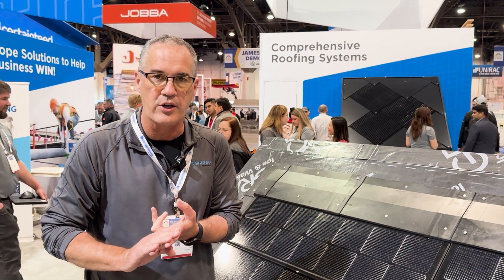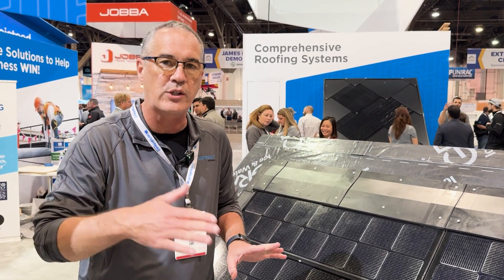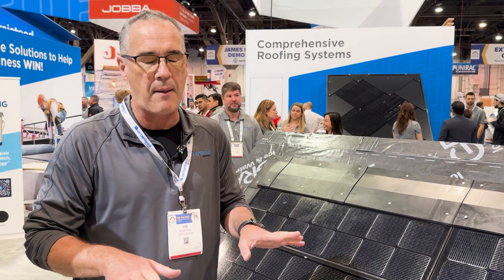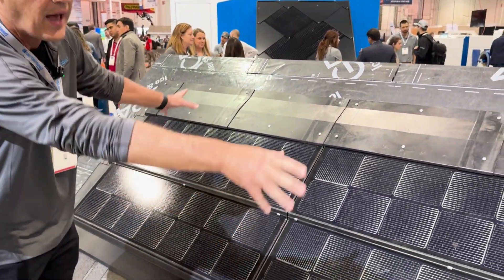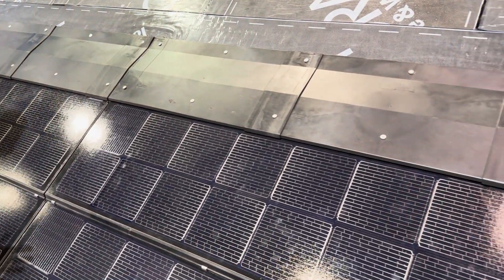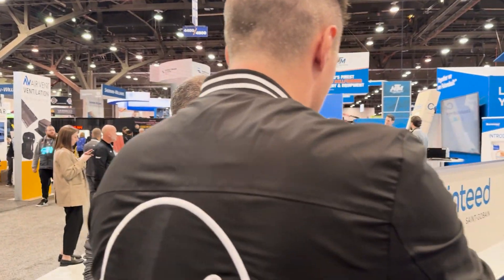Do you put this on top of shingles, or is this instead of shingles? No, so it's for a new roof or a re-roof. When you're going to do something like this, we supply everything — the proper underlayment, which is our Grace underlayment, a really top-of-the-line waterproofing underlayment, as well as the panels themselves, and all the flashing that goes around it to make it waterproof. And as far as getting in the sun rays and output, how does this compare to a normal, full panel?